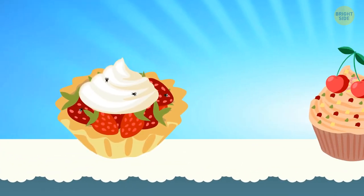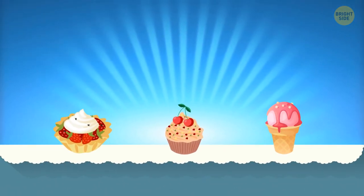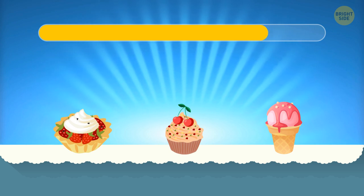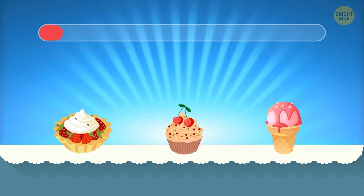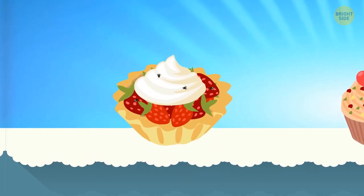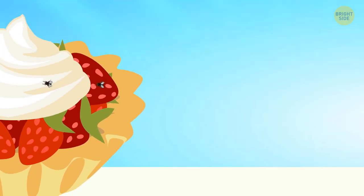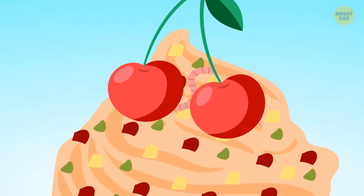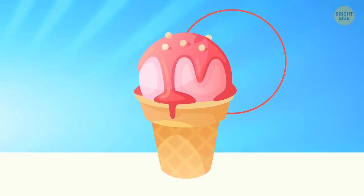You've got three desserts before you, but only one of them is safe to eat. Can you choose the right one? The strawberries with whipped cream may seem delicious, but those tiny flies scream that this dessert is off. Next, you've got a muffin, but there's a worm in the cherries on top of that muffin, so ice cream is the safest option.